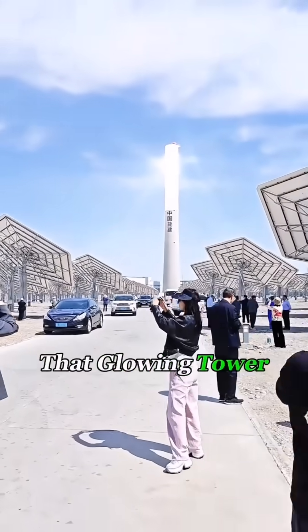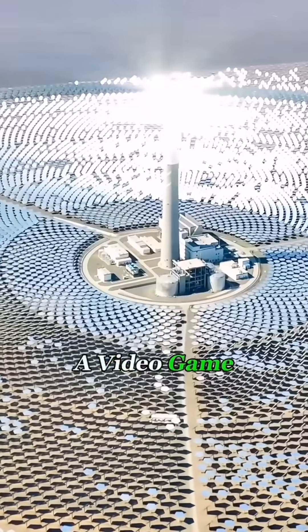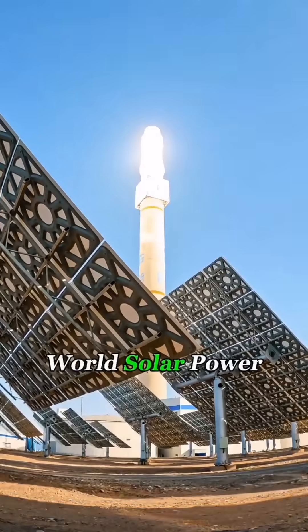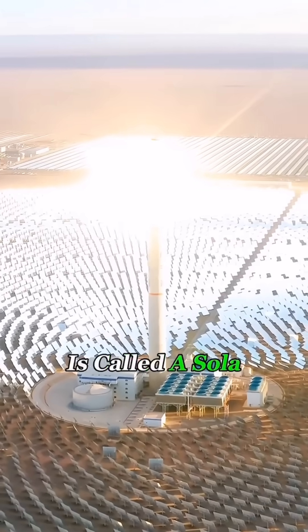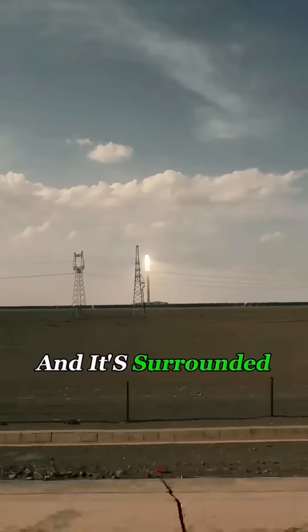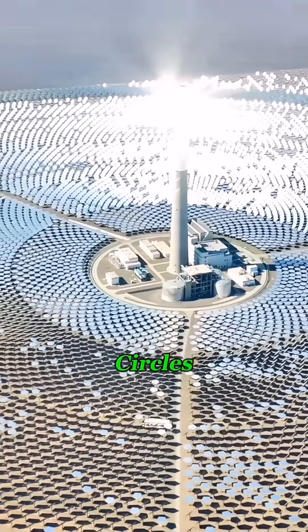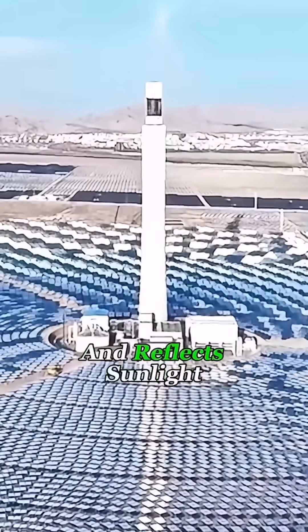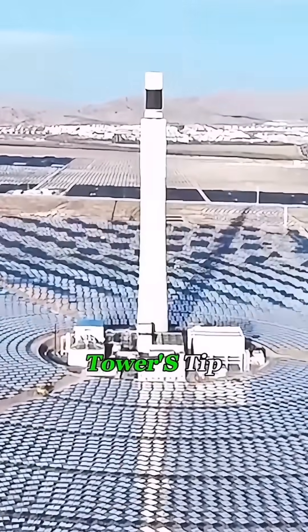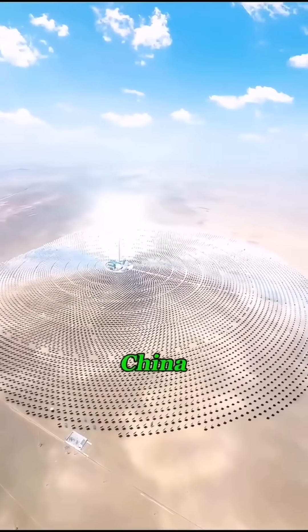Take a closer look. That glowing tower might look like a prism tower from Red Alert, but it's not a video game weapon — it's a real-world solar power plant. The glowing part at the top is called a solar power tower, and it's surrounded by 12,000 mirrors arranged in massive circles. Each mirror has a tracking system that follows the sun and reflects sunlight precisely to the tower's tip. This setup takes up about three square miles and is located in China.